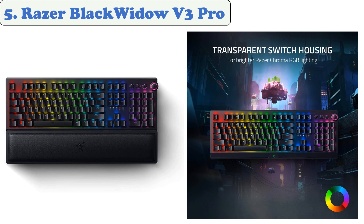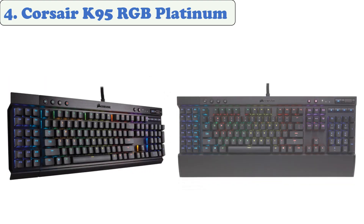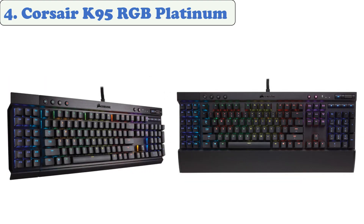At number four: the Corsair K95 RGB Platinum mechanical gaming keyboard. The Corsair K95 Platinum is a top-end gaming keyboard widely used by professional esports players. It features per-key RGB backlighting and a 19-zone light edge across the top of the keyboard. The K95 uses 100 Cherry MX Speed RGB mechanical key switches with just 1.2 millimeters of actuation.